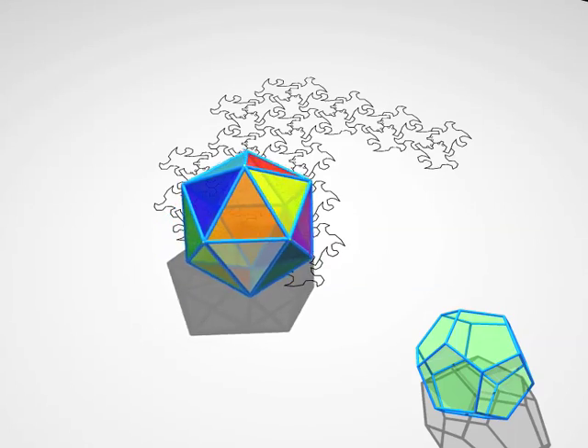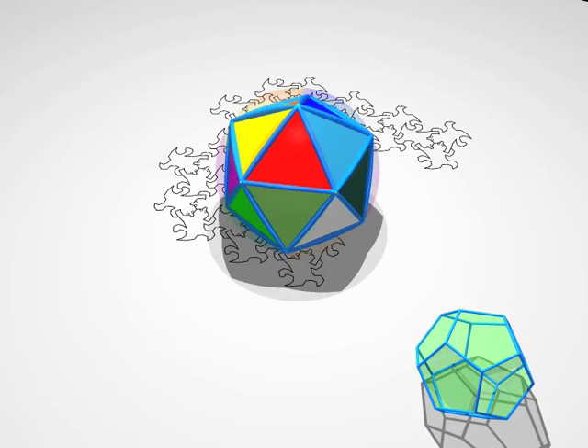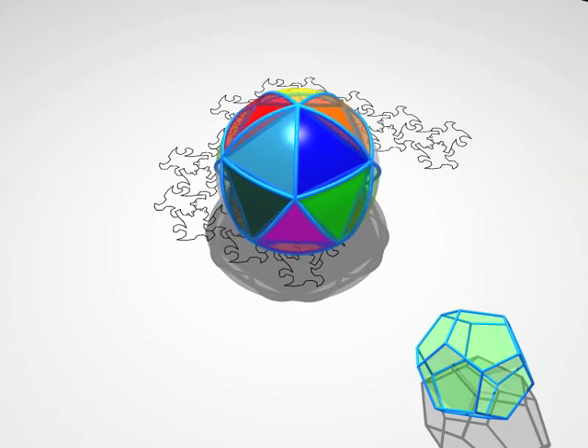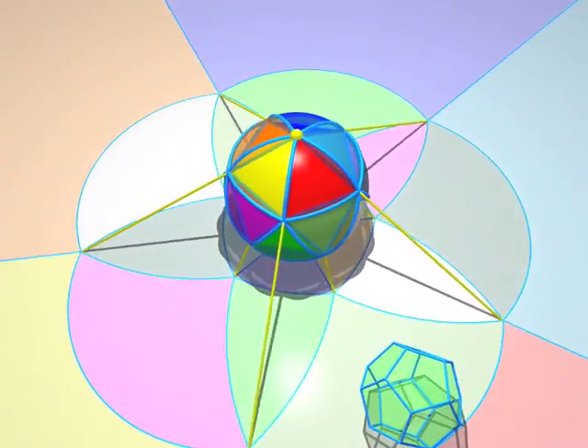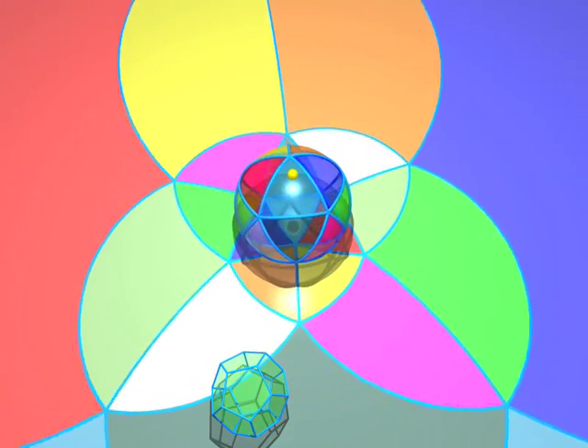Now, here comes an icosahedron. Its structure is more complicated, but it's not hard to understand even for the lizards. We can see 20 faces, 12 vertices, and 30 edges. Can you count them all?